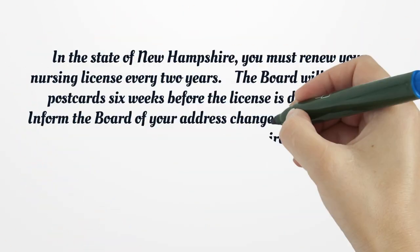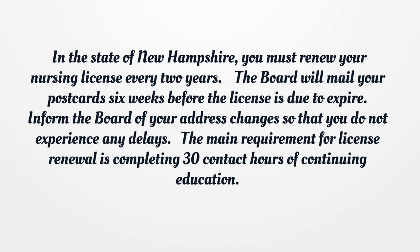In the state of New Hampshire, you must renew your nursing license every two years. The board will mail your postcard six weeks before the license is due to expire. Inform the board of your address changes so that you do not experience any delays.